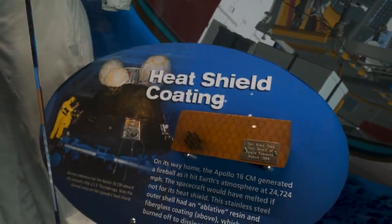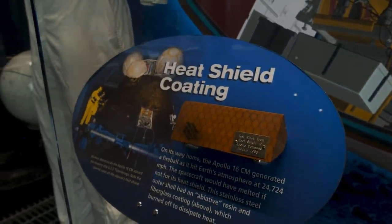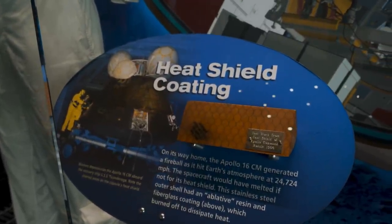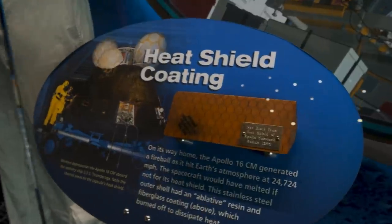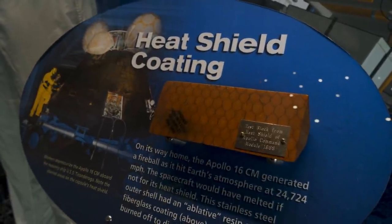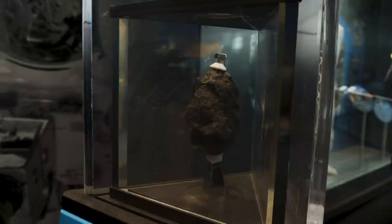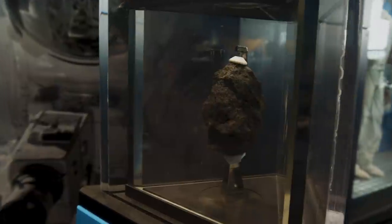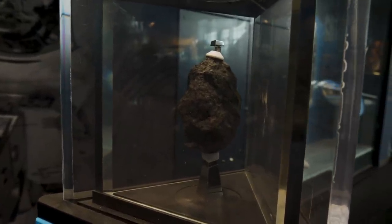Right here is what kept those boys from burning up. Apollo 16's command module that we just looked at would have come back into Earth's atmosphere at over 24,000 miles per hour. If it weren't for this heat shield on the bottom, it would have completely burned up. If you go around to the bottom, you can see how it is rather scorched. And here's something you don't see every day — a chunk of the moon taken from the Apollo 12 space mission.